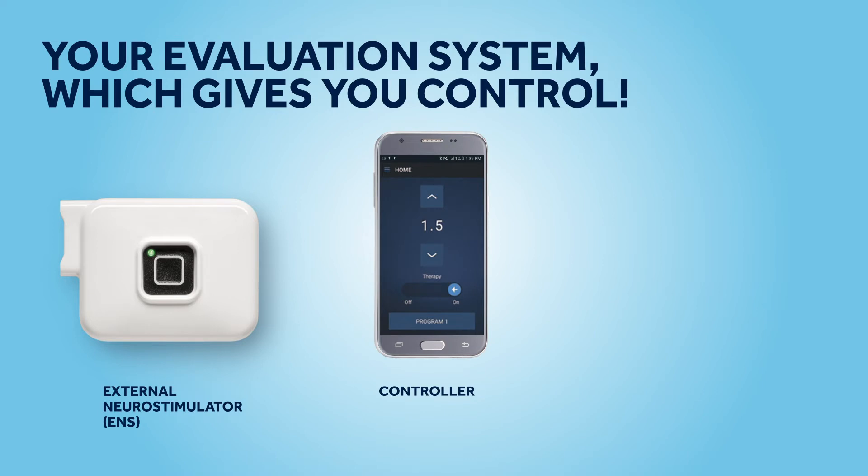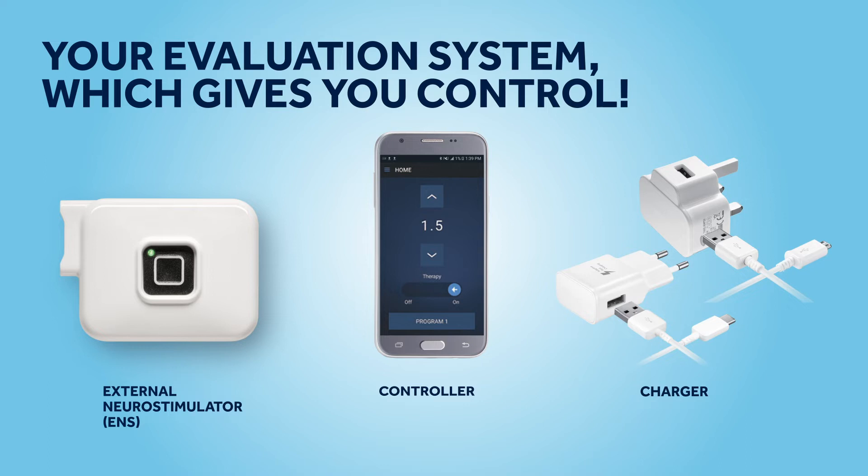The controller is how you can adjust and manage your stimulation. The white cord is for charging your controller.